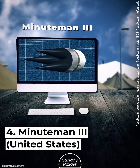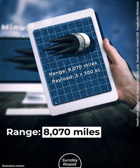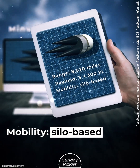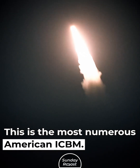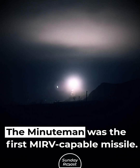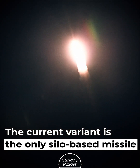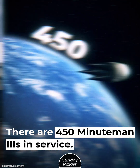Number 4: Minuteman III, United States. Range: 8,070 miles. Payload: 3x300 kilotons. Mobility: silo-based. This is the most numerous American ICBM. It was introduced back in the 1970s. The Minuteman was the first MIRV-capable missile. The current variant is the only silo-based missile in the U.S., and there are 450 Minuteman IIIs in service.